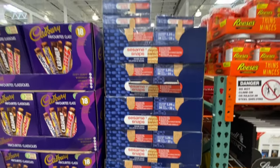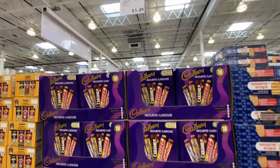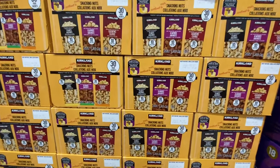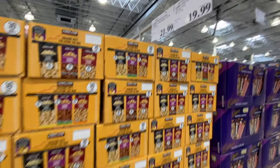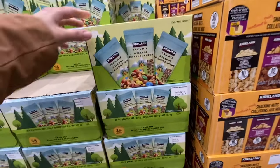Sesame snaps — I would highly recommend these — are $8.69. There are some snacking nuts where you get 10 of each for $21.99.